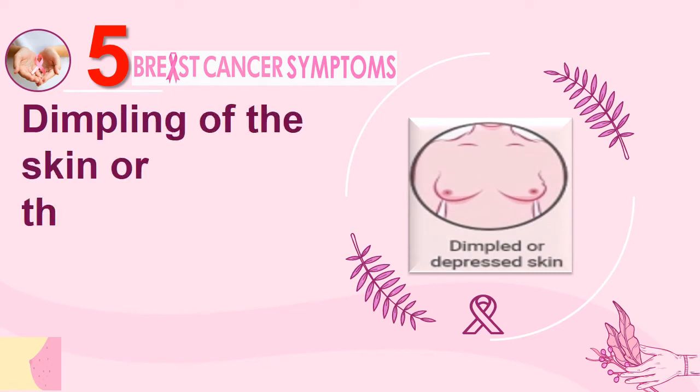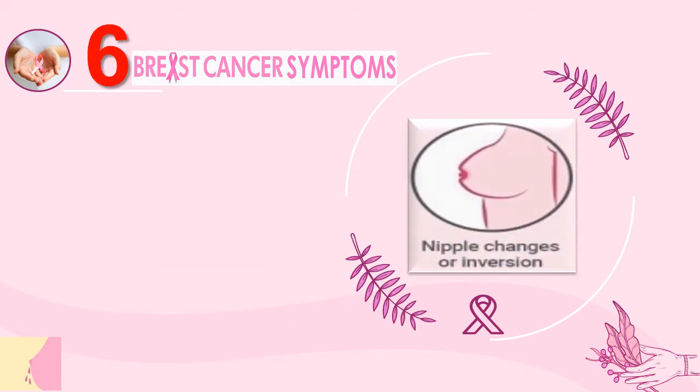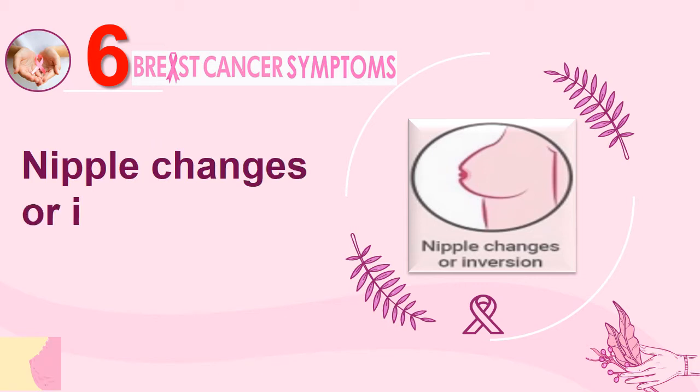Number 5: Dimpling of the skin or thickening in the breast tissue. Number 6: Nipple Changes or Inversion.